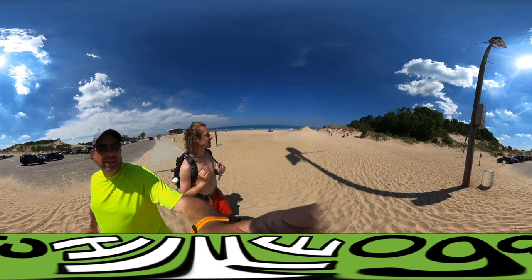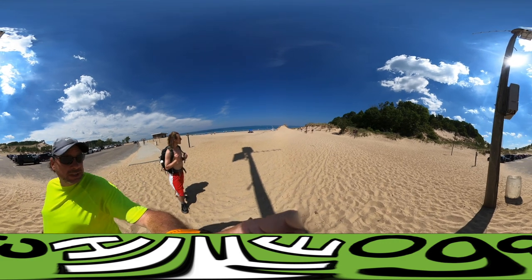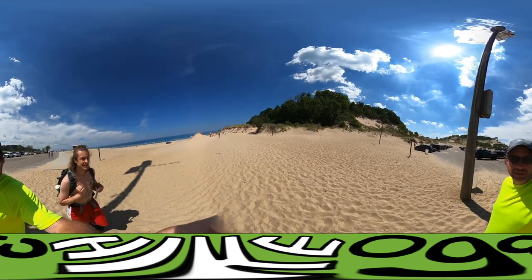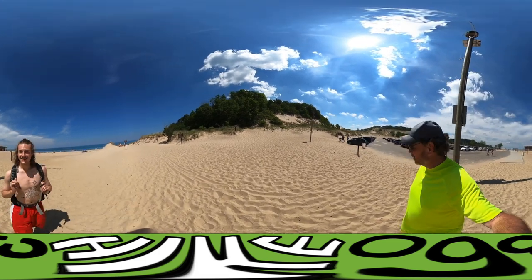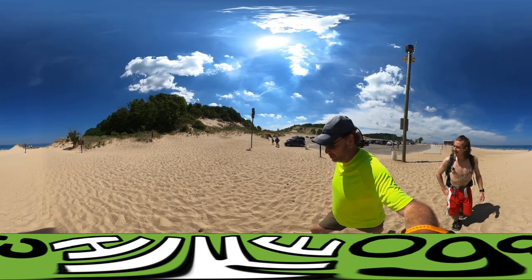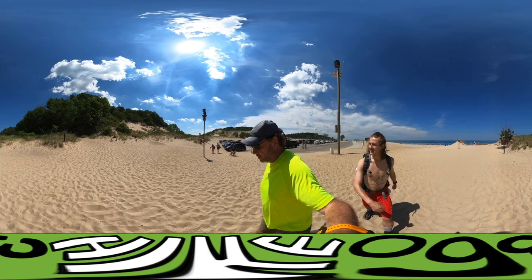Hot out today, man — it's like 70 degrees or something. This is a good time for a 360-degree spin. That's some geometry I can get my head around: 360 degrees. The dunes here are just awesome. I mean, I didn't know the dunes here were this big. They are big.